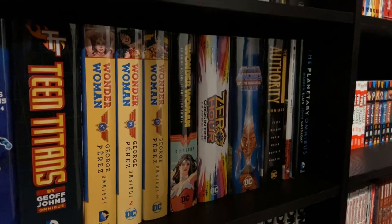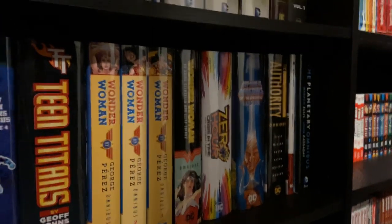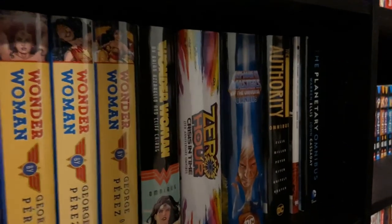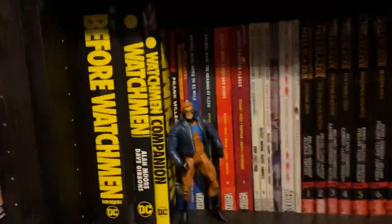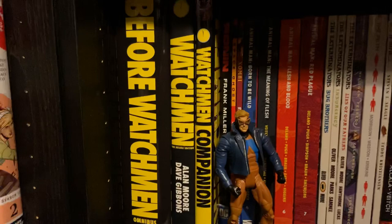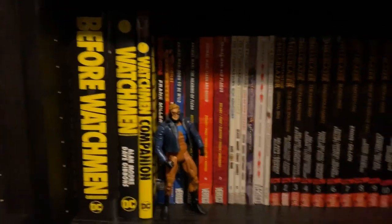Then it goes into some Omnis and oversized hardcovers that are non-DC Universe but still DC properties: He-Man Master of the Universe, The Authority, Global Frequency, Planetary. Going down this way, I've got my Watchmen books — Before Watchmen, Watchmen, and The Watchmen Companion. That leads into my Vertigo section. There are a few non-DC Universe paperbacks first — Ronin, Space Ghost, and Zombie — and then it goes into my paperbacks for Vertigo.